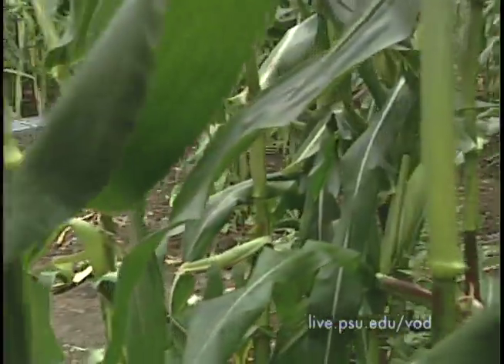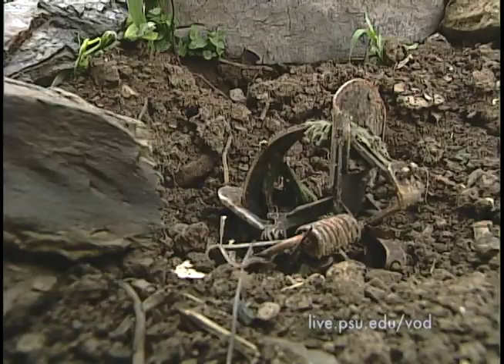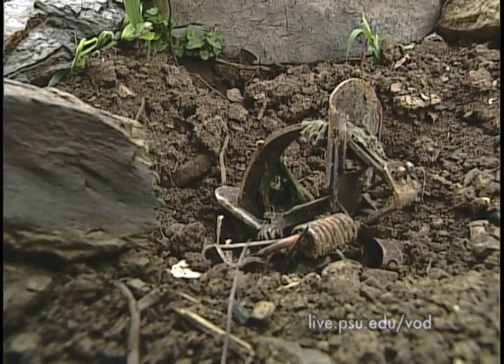Sweet corn fields are also attractive to deer, skunks, and raccoons. In this field, the grower is having a problem with raccoons and has set two types of traps — a live animal trap, but also some leg traps — trying to halt the destruction in his field.